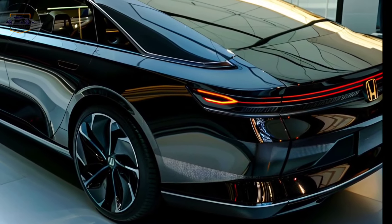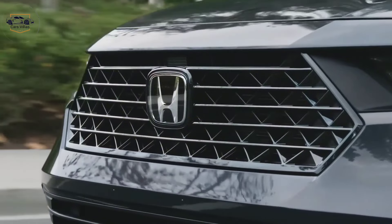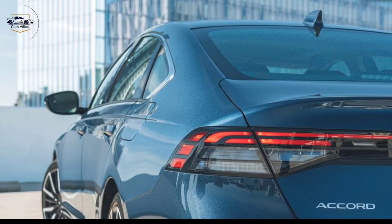Let's start with the exterior. The 2025 Accord boasts a sophisticated redesign. Imagine a sleek, aerodynamic silhouette with a bold grille and sharp LED headlights. The crisp lines flow seamlessly from front to back, creating a look that's both elegant and sporty.